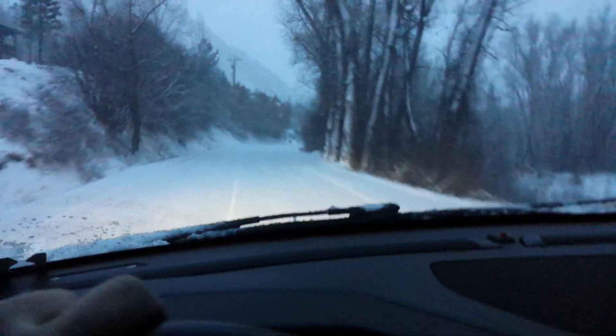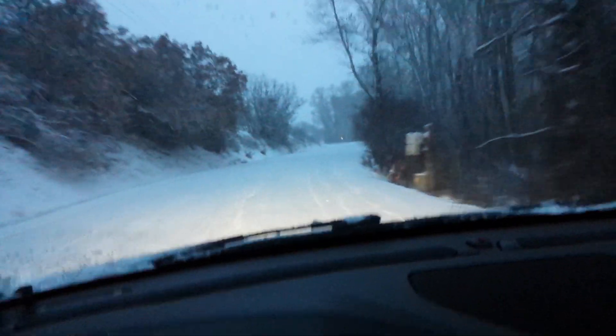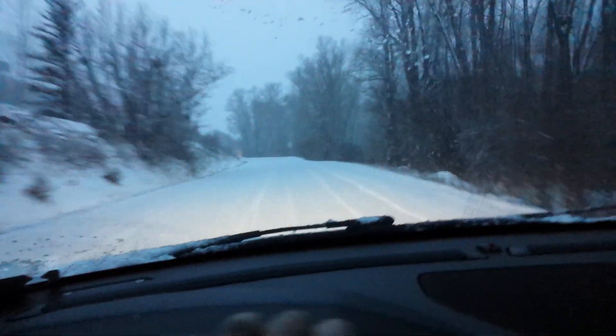I'd say approaching that of dedicated winter tires, and I think this is largely due to the large amount of siping in the tire.